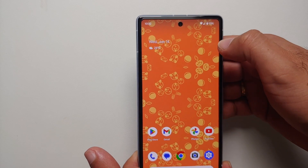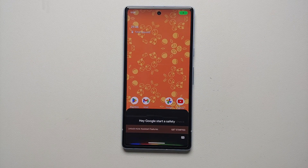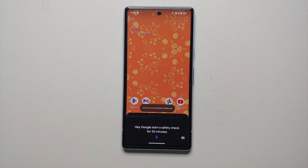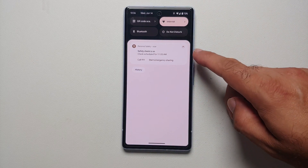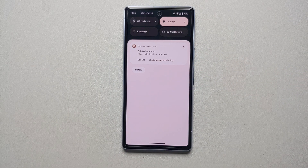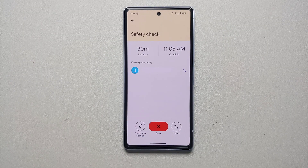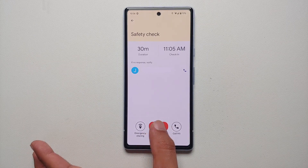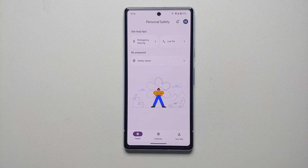If you tap on the emojis you'll get an animation effect as well. The next new feature in the June 2023 feature drop is Safety Check. Invoke Google Assistant and tell it to start a safety check for, say, 30 minutes. After 30 minutes the phone checks in on you — if you're fine, nothing happens. But if you don't check in, it will call emergency services, notify your emergency contacts, and share your live location. Very useful if, for example, you're taking a cab and expect to arrive within 30 minutes.